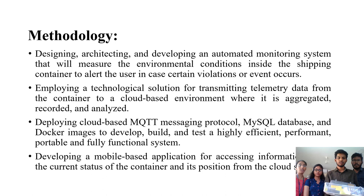The project process involves designing, building, and developing an automated monitoring system that measures environmental conditions inside the shipping container and alerts the user when certain violations or events occur. It employs a technological solution for transmitting telemetry data to a cloud-based environment where it is aggregated, recorded, and analyzed. This includes deploying cloud-based MQTT messaging protocol, MySQL database, and Docker images to build a high-efficiency, performant, portable, and fully functional system.